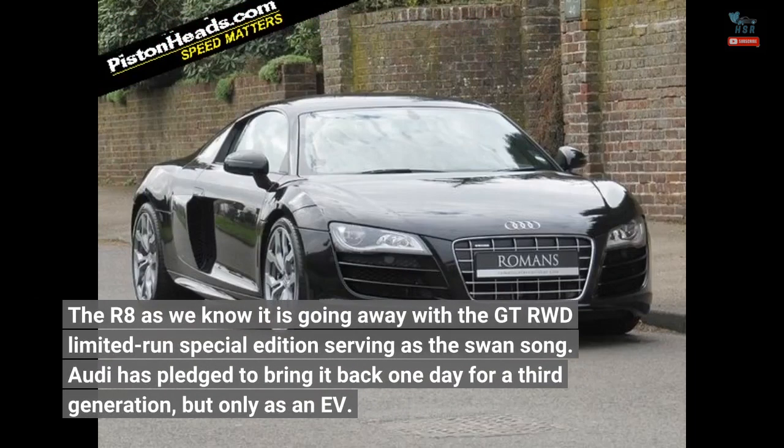The R8 as we know it is going away, with the GT RWD limited-run special edition serving as the swan song. Audi has pledged to bring it back one day for a third generation, but only as an EV.